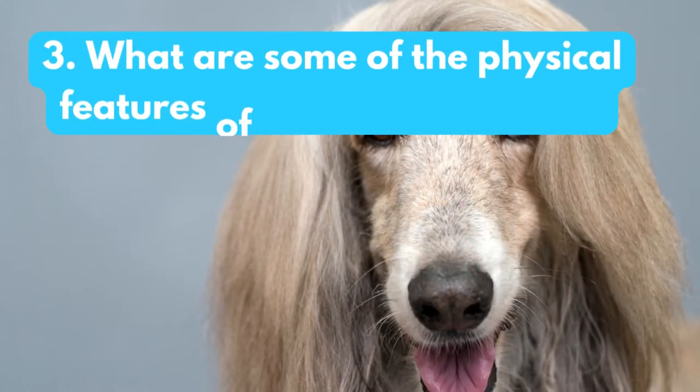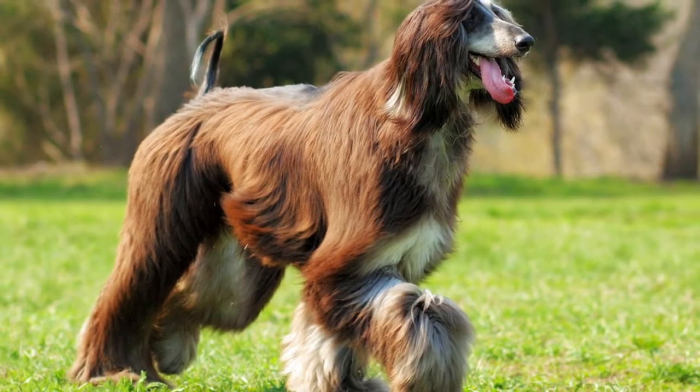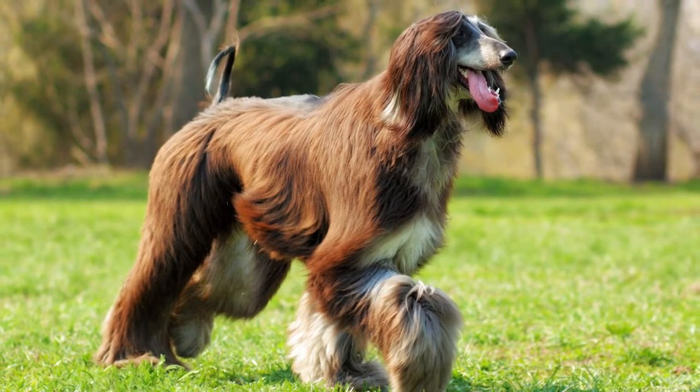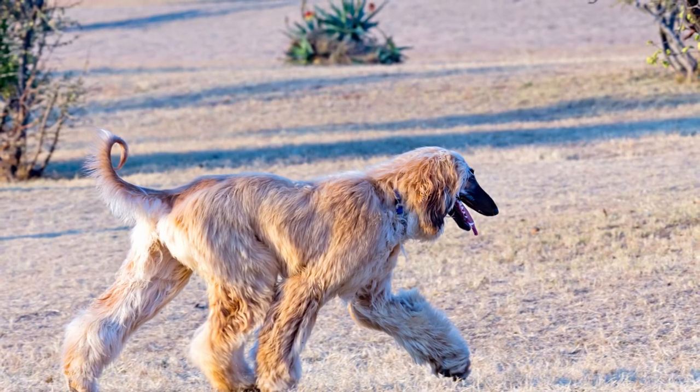What are some of the physical features of the Afghan hound? Afghan hounds are large dogs with long, slender bodies and silky coats that can be any color. They have long heads with tapered muzzles, and their ears are long and droopy. They have a long, thick tail that is often carried over their back.